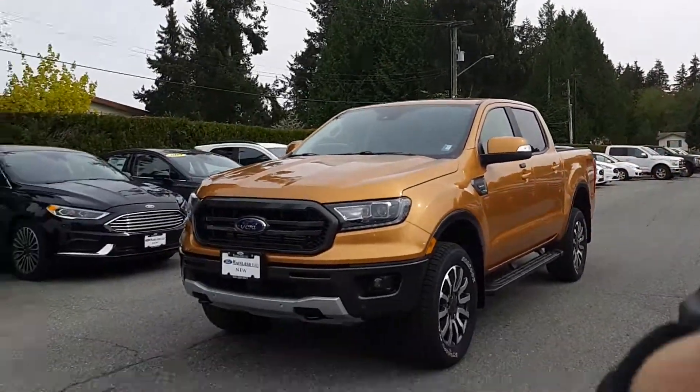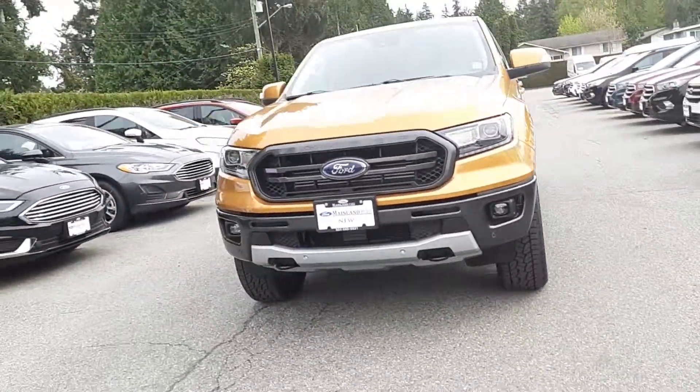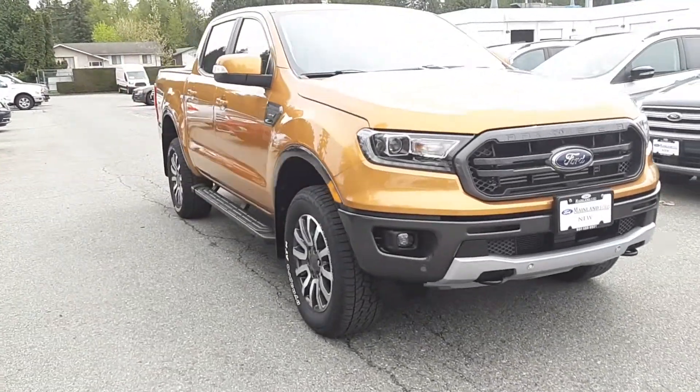Hi, this is Ariane from Mainline Ford and here is a walk-around video of the new 2019 Ford Ranger. This particular vehicle is in the color Sabre orange.